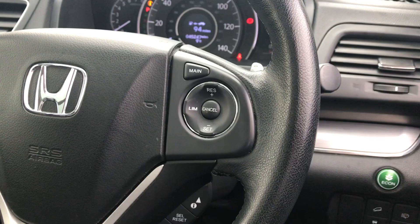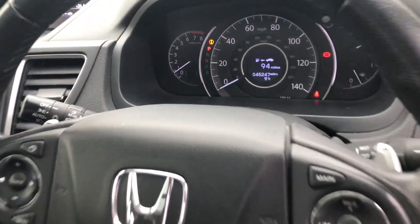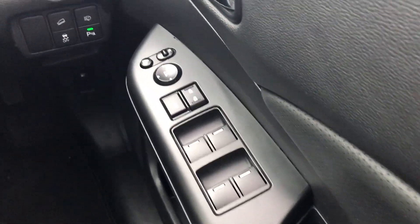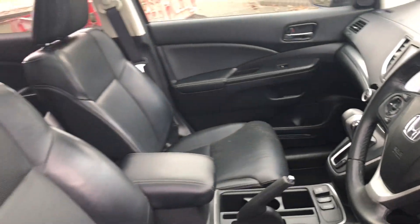We've got cruise control and a multi-functional steering wheel. As you can see on the dash, we've done 45,247 miles. We also have electric front and rear windows and electrically adjustable door mirrors.